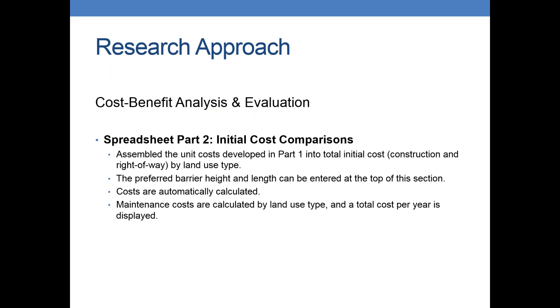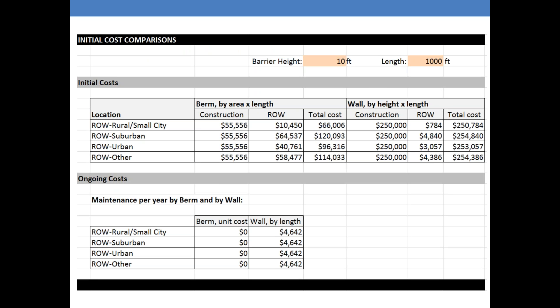Once we set up all the assumptions, on the second tab we did our initial cost comparison — assembling everything by construction, right-of-way, maintenance costs, and by land use type. We have an entry at the top where you can put in your preferred barrier height and length to see what your cost is over time. Orange cells are what you can enter in — we put 10 feet and 1,000 feet in there just as a base assumption, but you can change it to any height or length. You can see the land use types on the left, and then construction, right-of-way, and total cost columns for berms and for walls. Maintenance costs for berms are zeroed out, and maintenance for structural walls is the same no matter where you are.